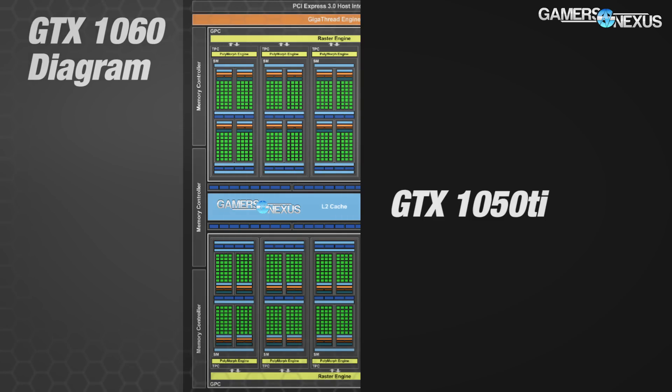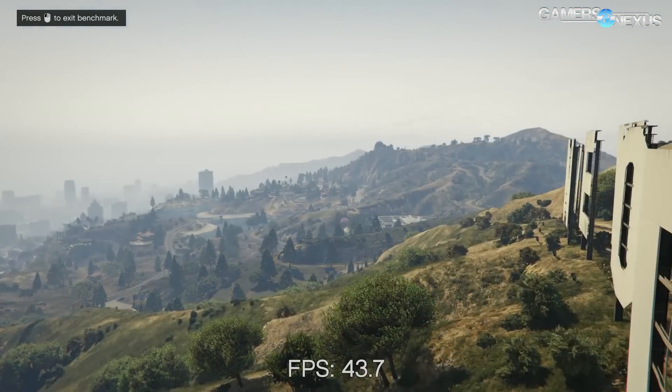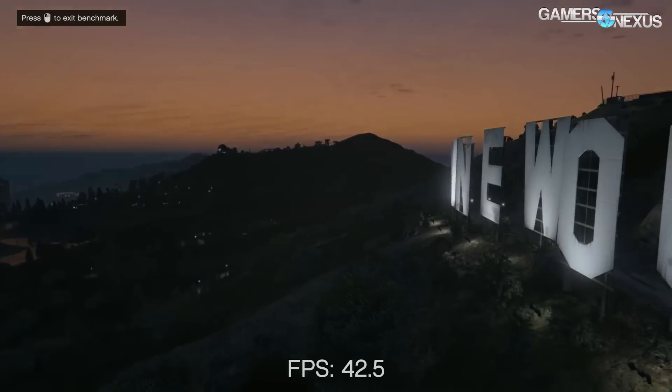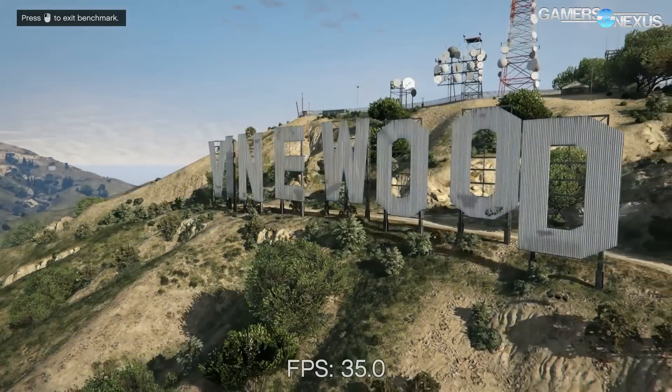In terms of performance scaling, the 1050 Ti operates on approximately 40% fewer CUDA cores than the GTX 1060 6GB model. With the usual 8 TMUs per SM, the 1050 Ti ends up with 48 total texture map units and 32 ROPs. For reference, the 1060 6GB card has 80 TMUs and 48 ROPs, which will mean the difference between 1440p gameplay with higher ultra settings on a 1060 versus something closer to 1080p on the 1050 Ti.